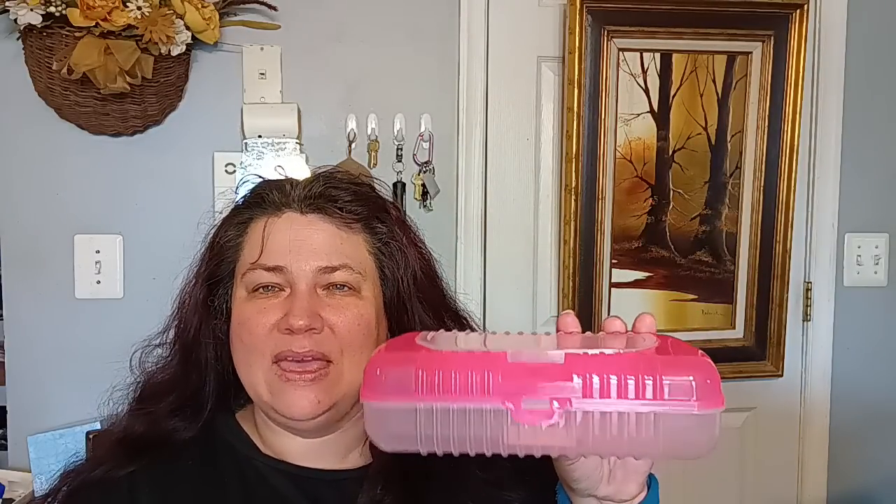I got this container — I got the hot pink one. They come in different colors and I like to use this for my dollhouse miniatures. It's great for holding paper frames, artwork, mirrors, and cutouts from magazines or catalogs to make pictures for dollhouse walls. You can put wood pieces or frames at the bottom and match them up for whatever project you're working on.